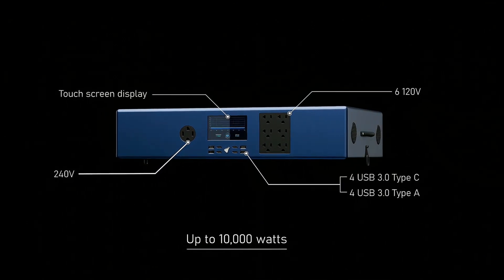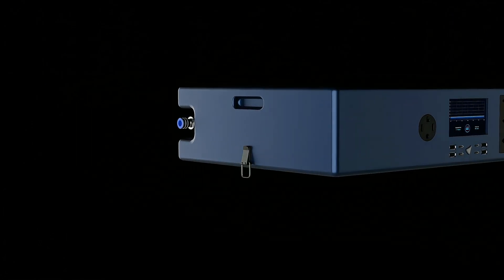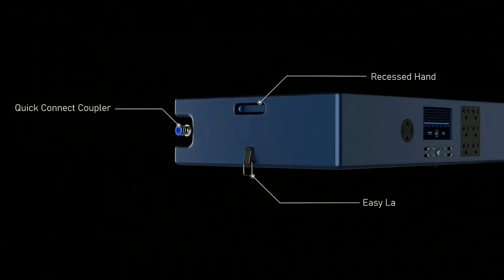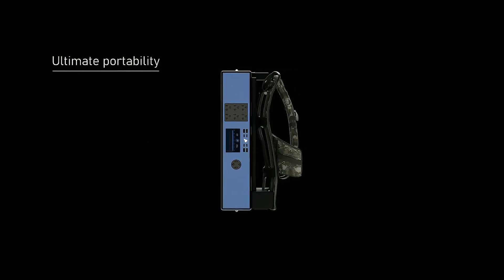With up to 10,000 watts and 10 kilowatt hours of stored power, the generator delivers an abundance of power for even the most demanding tasks, while still being lightweight and portable. Its features make it practical and easy to carry, even on your back.